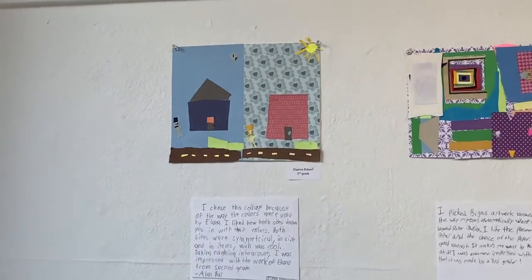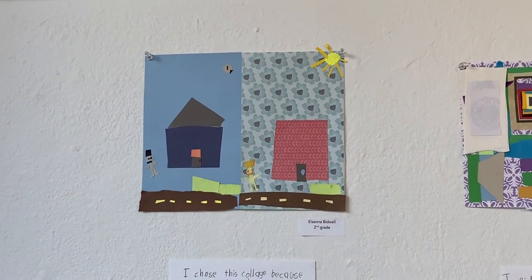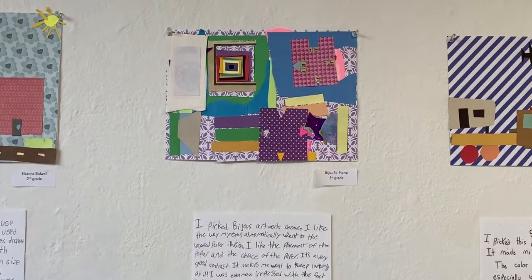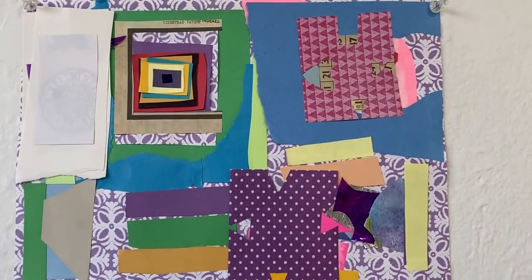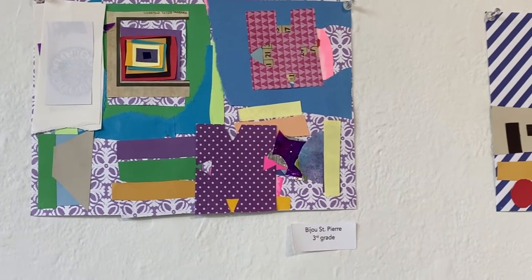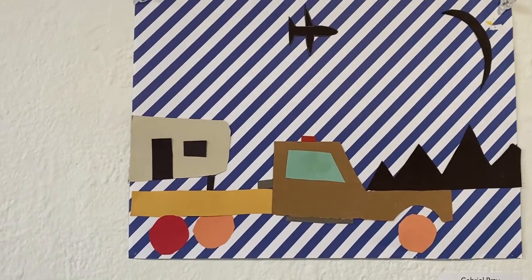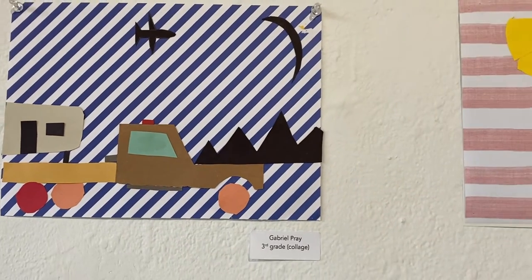I chose this collage because of the way the colors were used by Elena. I liked how both sides draw you in with their colors. I like how some of them had symmetry and the same things on both sides. I thought that was super cool, and I like the collages — those are really cool.